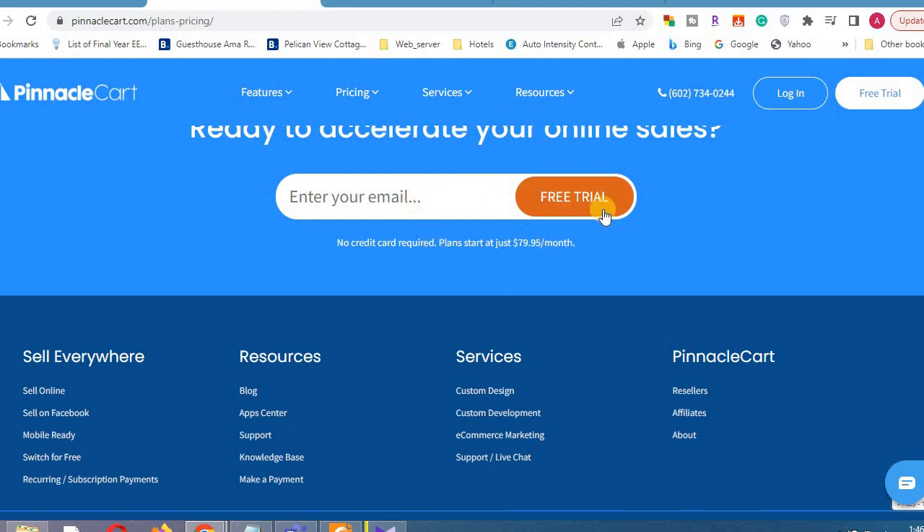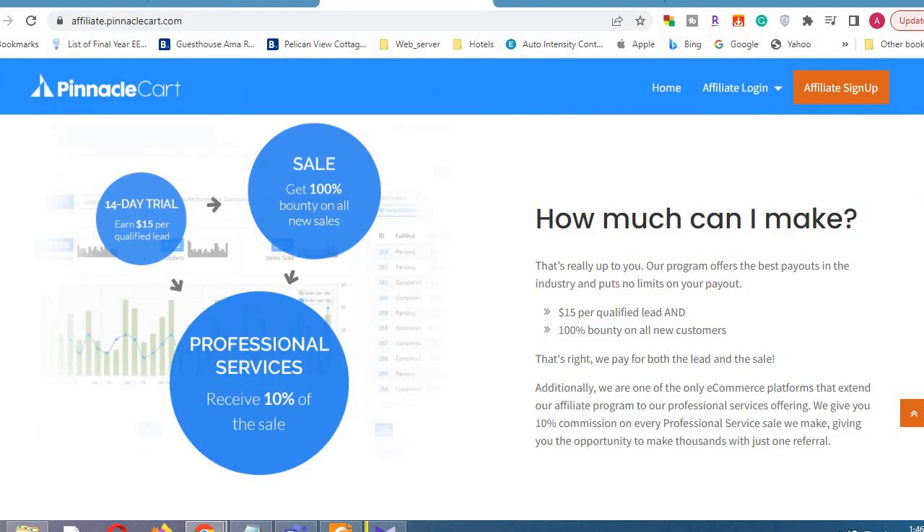If you are interested, you can register on the website and get a free trial. You can download the free trial and register for the 14-day trial. Now we have to take the money from US dollars or a credit. Now it is going to sell — we have a 100% sale from our customers.